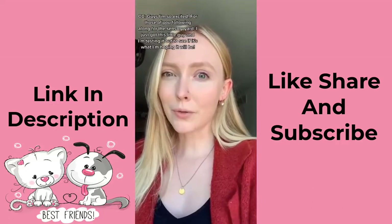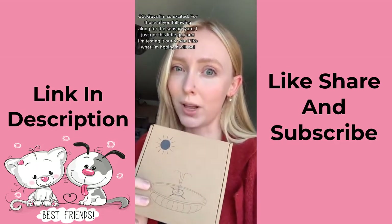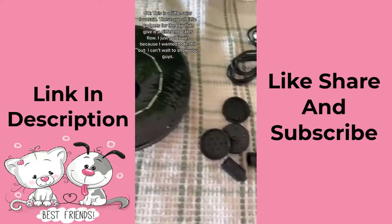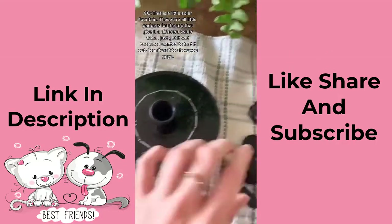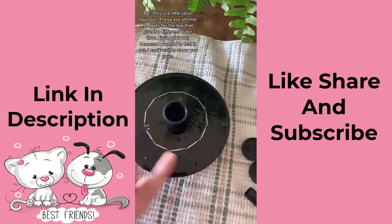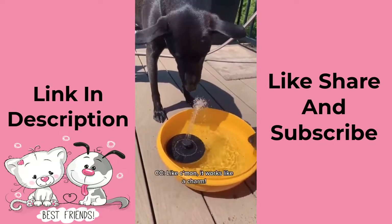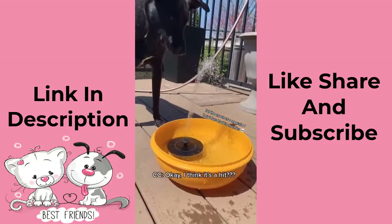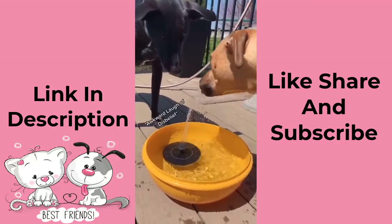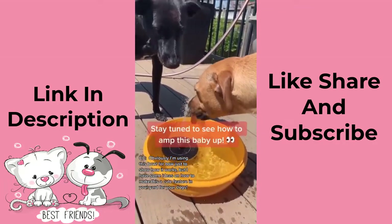For those of you following along from the sensory yard, I just got this little solar fountain and I'm testing it out to see if it's what I'm hoping it will be. It comes with different little gadgets for the top to create different water flows — I got it wet just to test it out and it works like a charm. I have some ideas on how you can make it a cute little feature in the yard for your dogs.